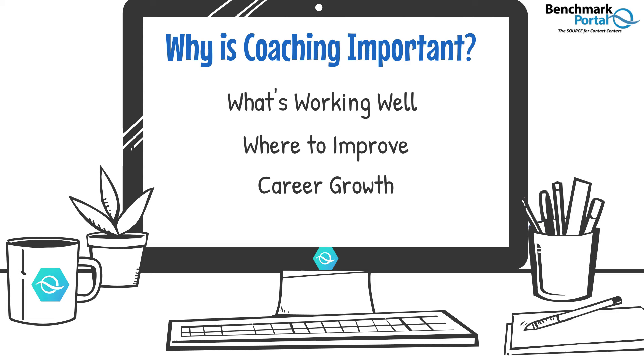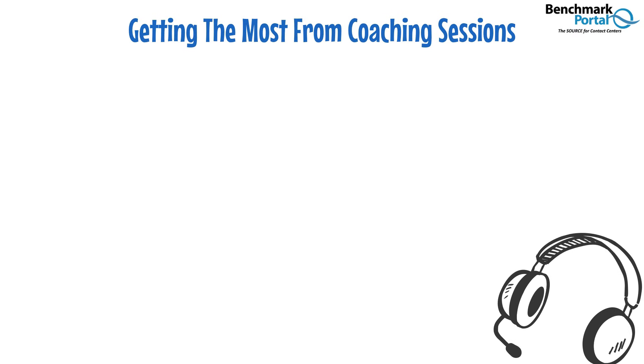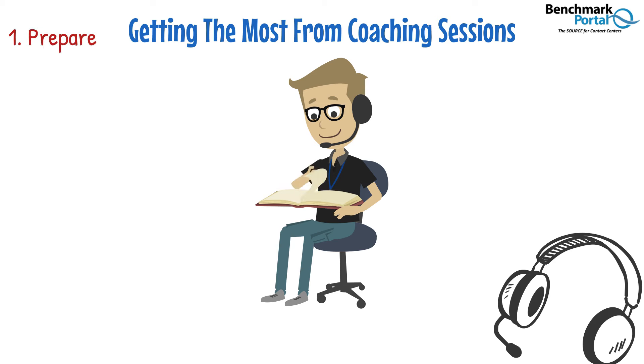Don't just come into your coaching session hoping for the best. Instead, come in prepared by reviewing your performance metrics since your last session. This will help you to prepare and set expectations for that session. If you can listen to calls that have been evaluated, do so, taking notes about how and where to improve. Of course, make sure you've completed any tasks assigned to you in your previous sessions.